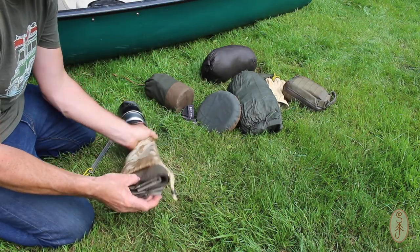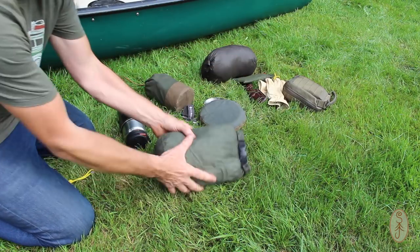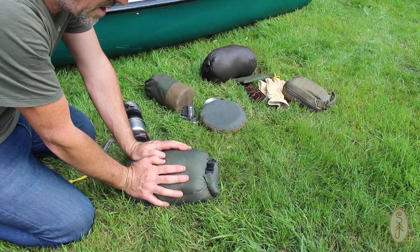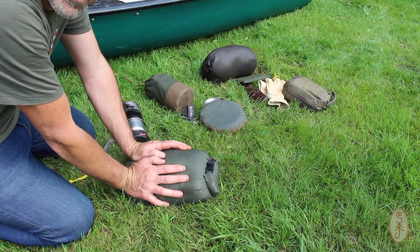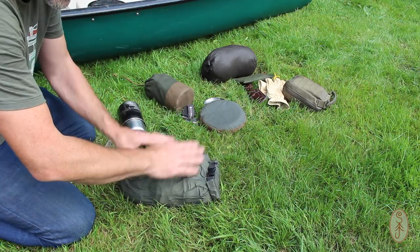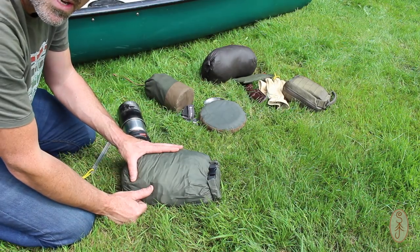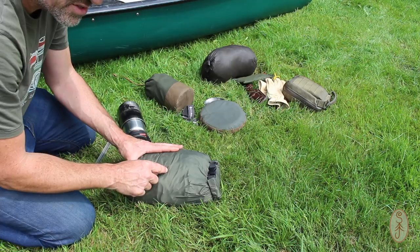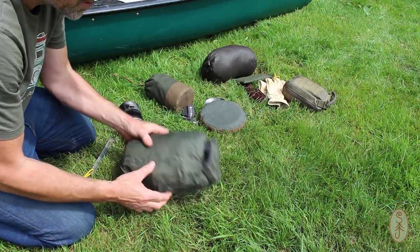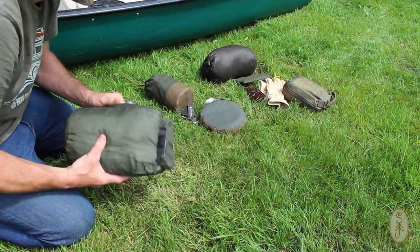I have a small groundsheet to put in my shelter. For shelter itself I'm taking a DD 3x3 tarp, and I've made a door for it — that'll be on another video out shortly. The poles for the tarp are going to be my canoe paddles. About a year ago I did a video on this tarp tent configuration using canoe paddles, and that's what I'm planning for this trip. There's plenty of room for me and all my kit.